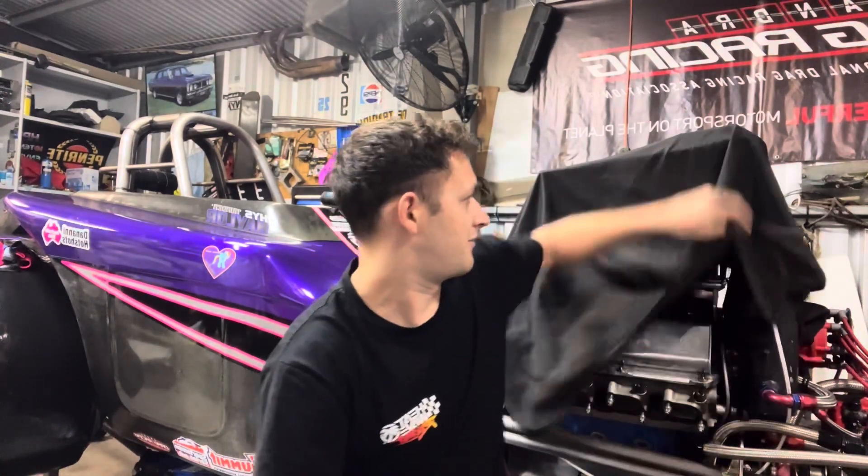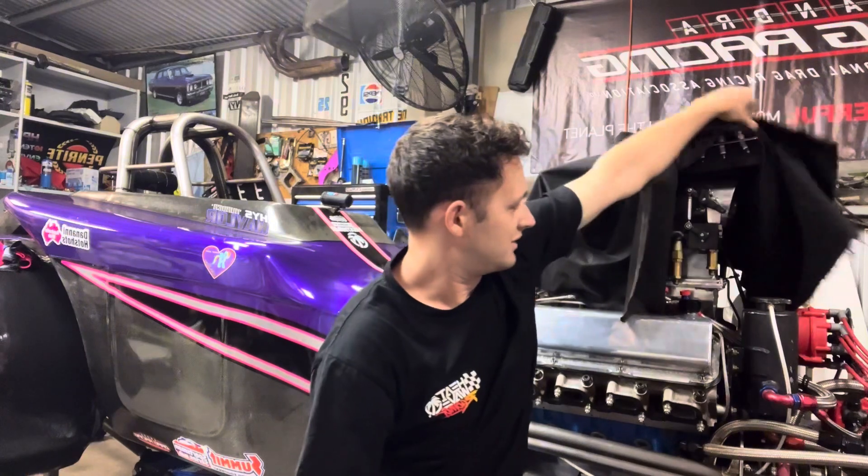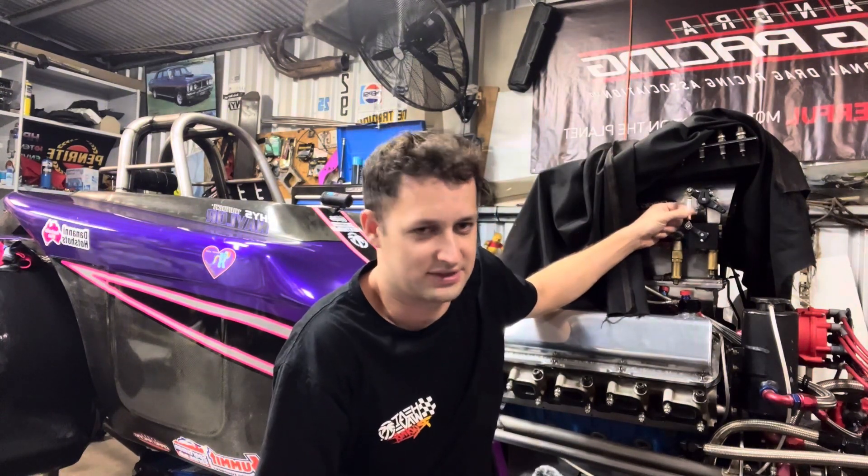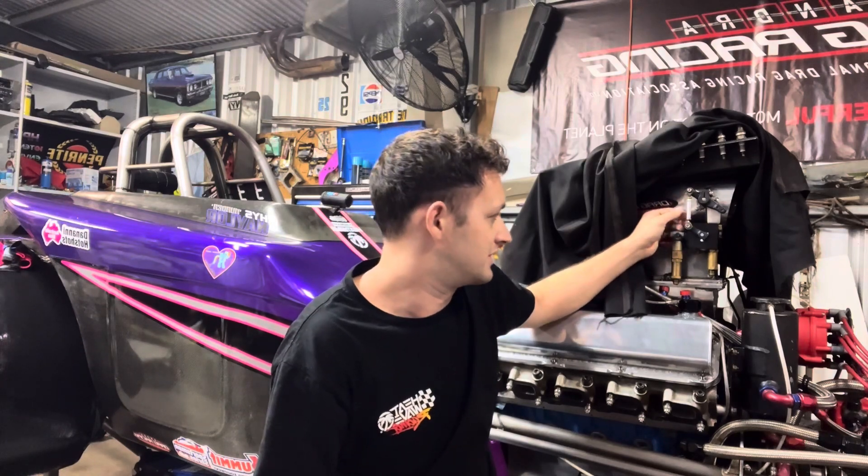Last meeting we got the car out and it ran a best of a 7.96. We started to develop a small fuel issue because over here we have the disconnecting rod, which was loose and we didn't catch it in time to solve the problem at the start of the meeting.